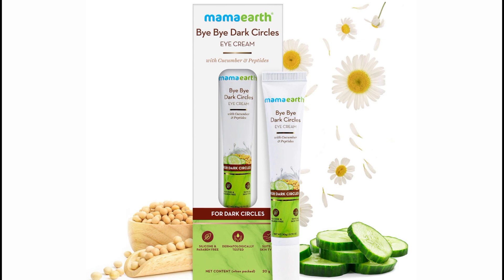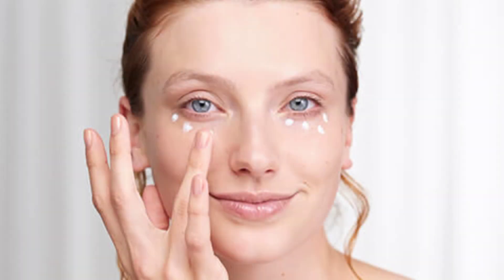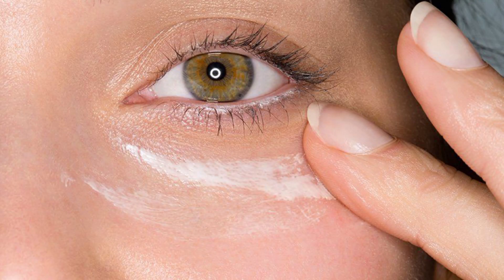Let's get into it. This product is not a soft product, but you can apply it in the under-eye area. This is the eye cream and it has a good texture.